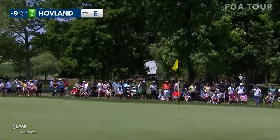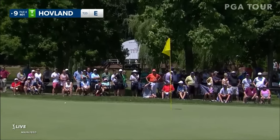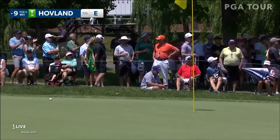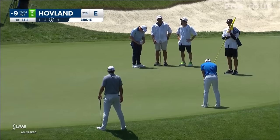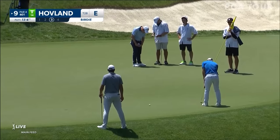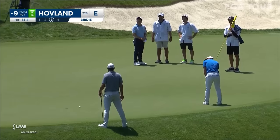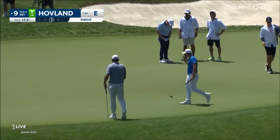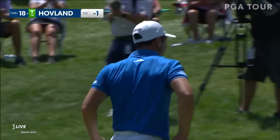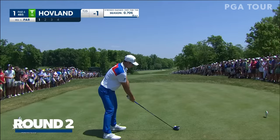Hovland, this is getting better. Don't need to be crushed yet. Victor Hovland at nine. Wow. Easy game. We found him.